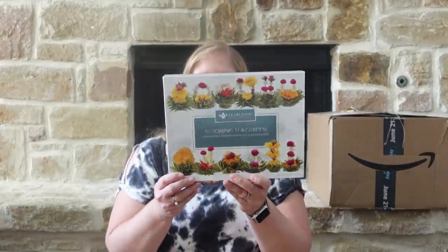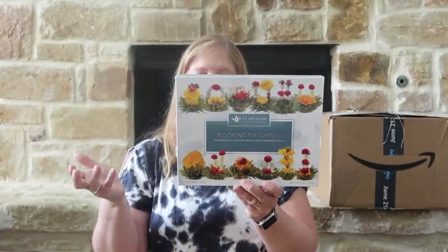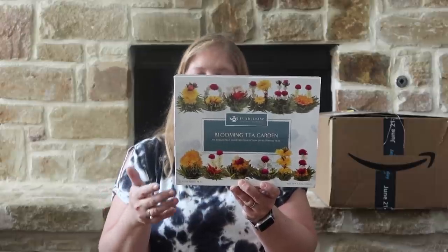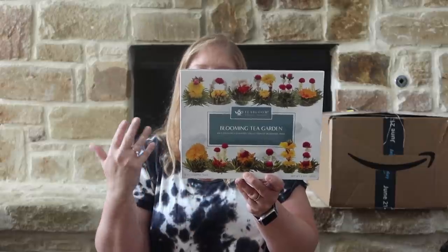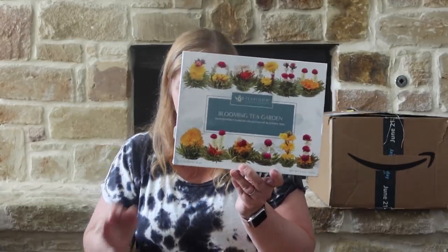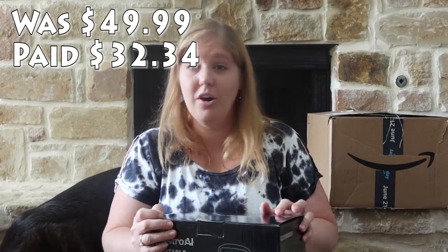I picked this up for Page for her birthday — she likes cold brew coffees and tea. This tea set is so cool: blooming tea garden, an exquisitely curated collection of blooming tea. These are the ones where a flower blooms in your pot. You heat fresh water to a boil, place one tea flower in a glass pot, cover with hot water, steep until the leaves have opened fully, and enjoy. There's like a little flower in your tea cup — I thought that was so cute.